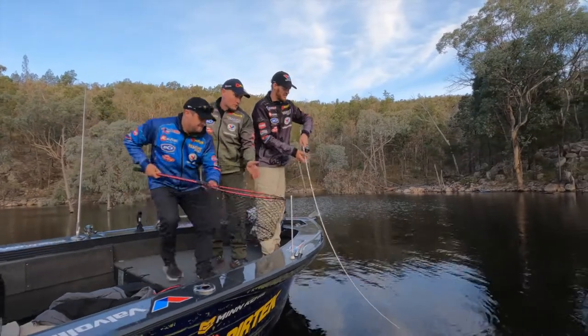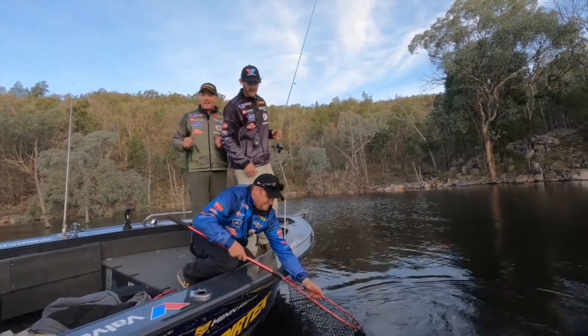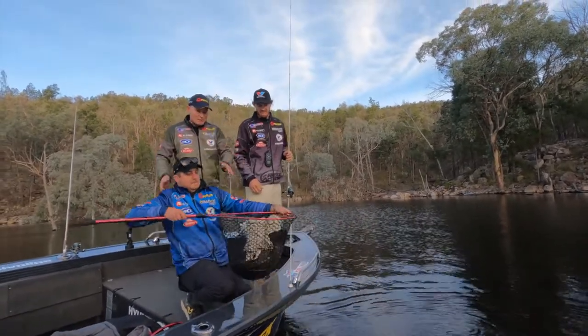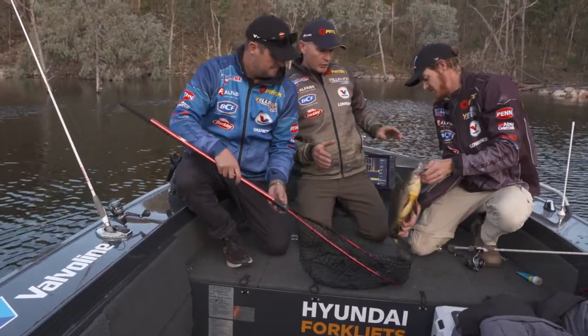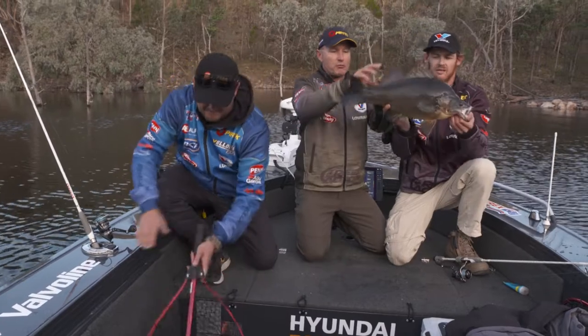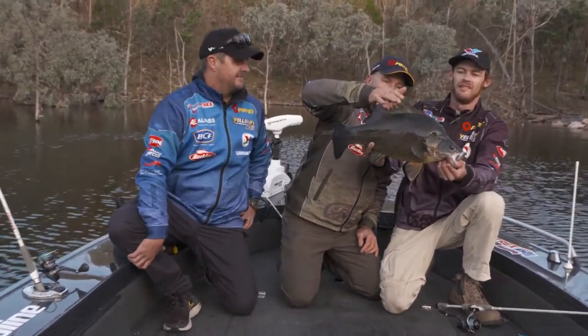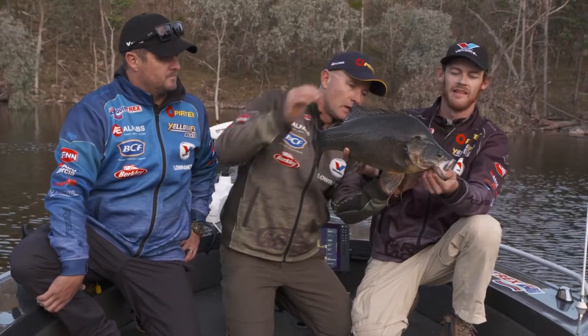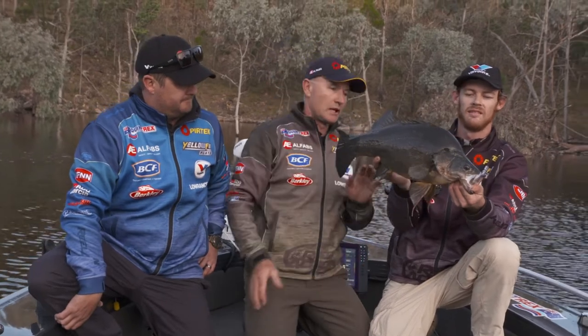How's that for a head shake? You're the net man, big fella. Well done, that's a cracker — that is a beauty. They've got some spikes on them too, like any member of the perch family. That's a big golden perch, that one. So a bit of eight-pound leader — really careful with those spikes. And like any perch, they've got that really savage spike on the gill plate you've got to be careful of.